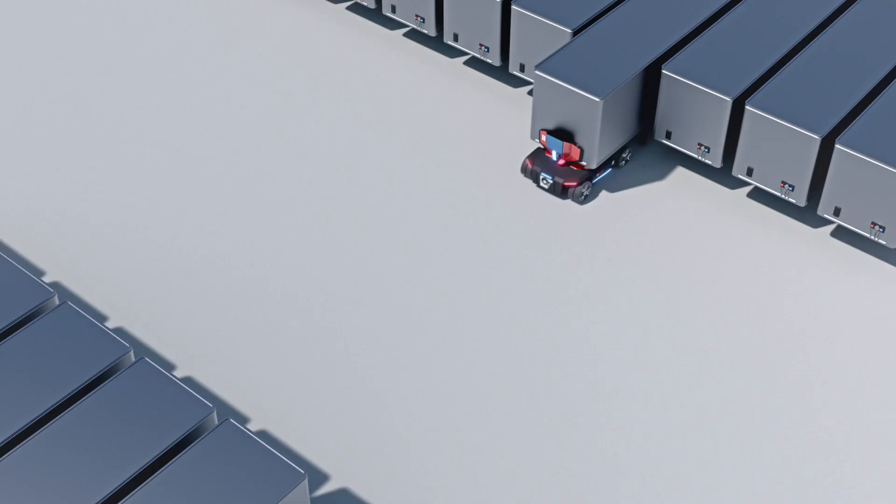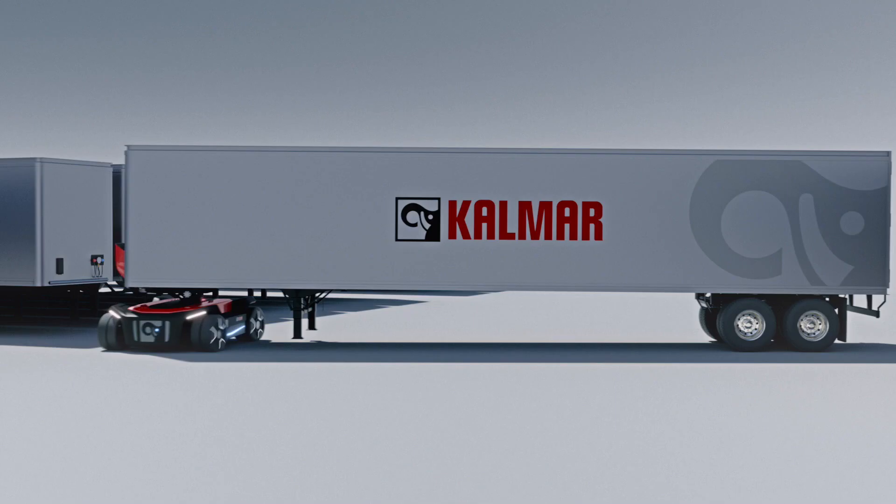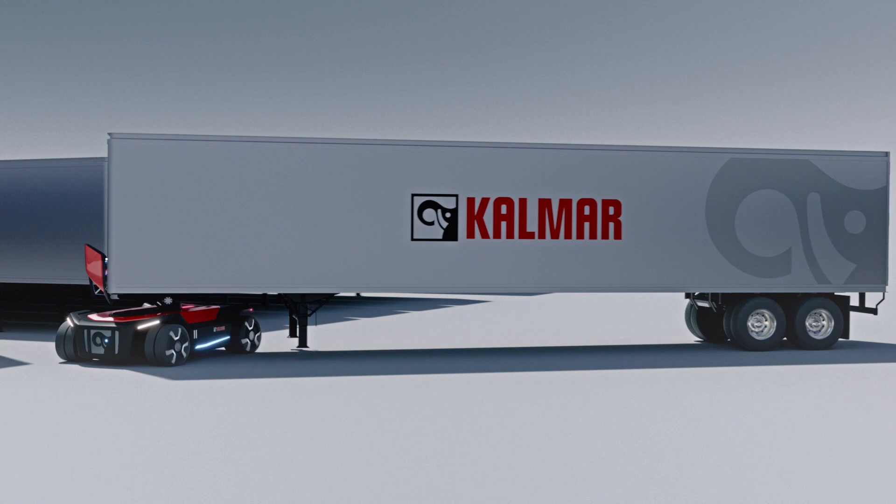With all-wheel drive and excellent maneuverability, cycle times will be dramatically reduced and the flow of cargo around your yard will be as efficient as it can be.